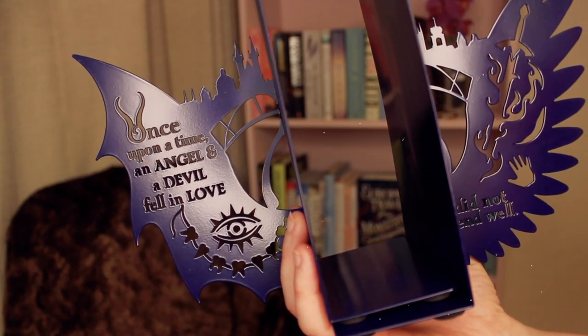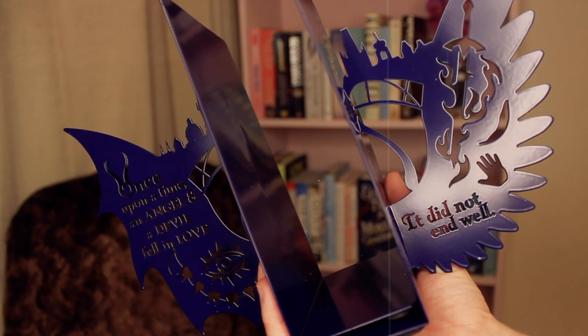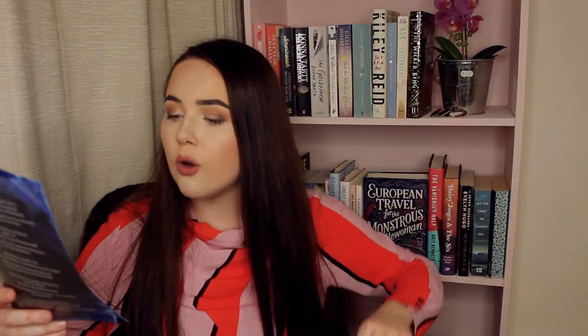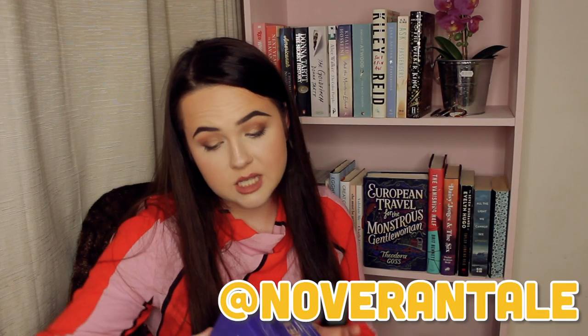Those two items - I'm shook because they're both like star-of-the-show items, and then this looks big too. Oh, we have got bookends! It says the quote on it: 'once upon a time an angel and a devil fell in love, it did not end well.' They've got these wing designs on them, and there's like city landscapes, eyes, teeth, hands, and swords. That is so cute, wow, that's really nice - that's another high-value item. These are designed by No Front Tale, Fluttering Dreams, inspired by Strange the Dreamer.